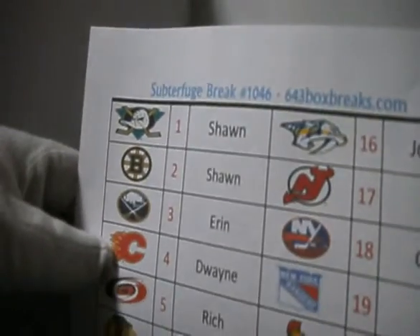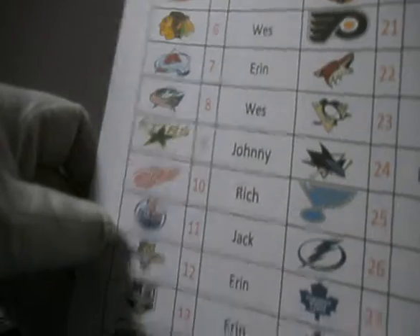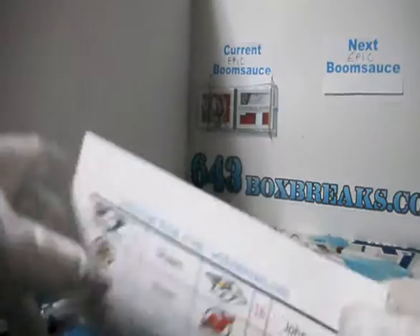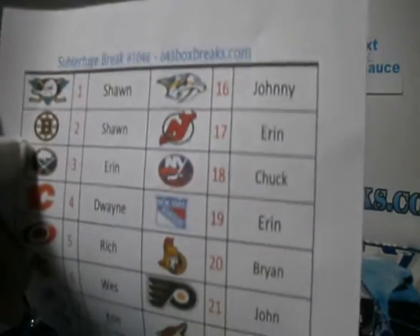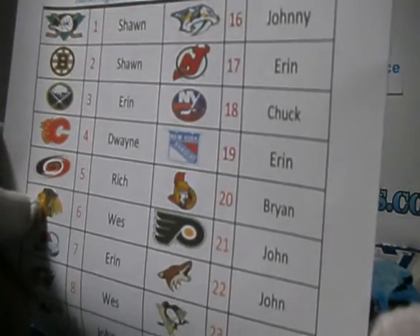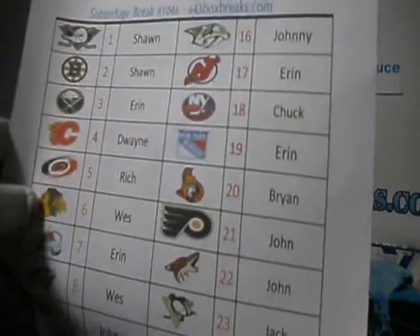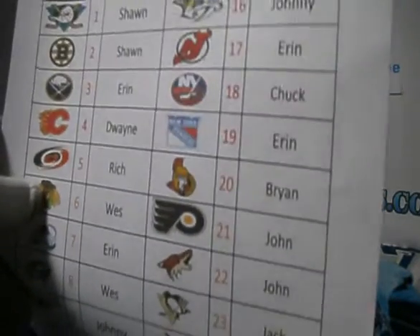So we got starting with Sean, Aaron, Dwayne, Rich, Wes, Johnny, Rich, Jack, and Aaron, and Brian, and Jack. Aaron got the extra throw! We got Johnny Boy, and Aaron, and Chuck, and Brian, and John. JHQ actually did pretty awesome - he got two teams for $11 in this. John wins the good buyer award of the day.